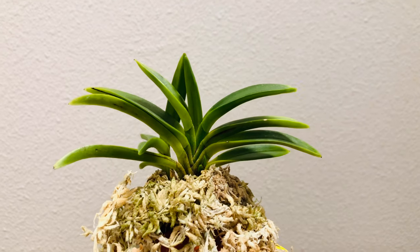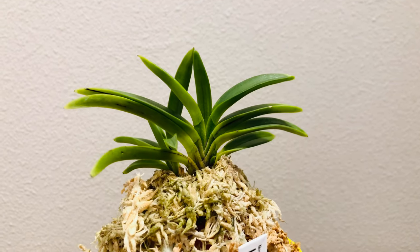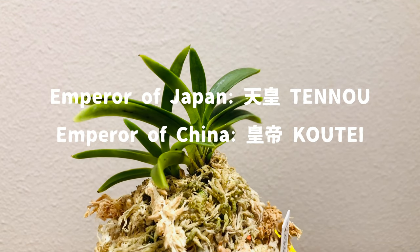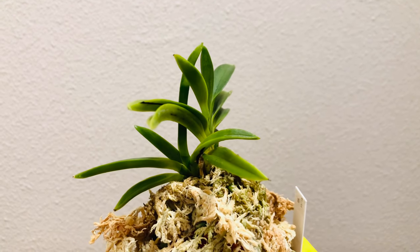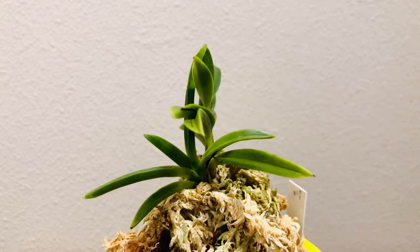Kote means Emperor in Japanese — but this is the emperor of ancient China, not Japan. The emperor of Japan is called Tenno, while the emperor of ancient China is called Kote. So this is a variety with a very powerful name. It has thick leaves and thick roots — a very sturdy look.